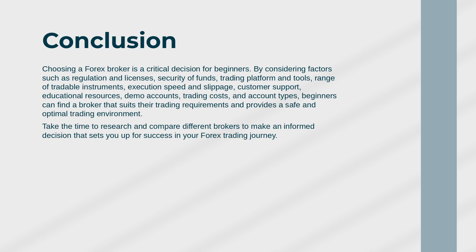demo accounts, trading costs, and account types — beginners can find a broker that suits their trading requirements and provides a safe and optimal trading environment. Take the time to research and compare different brokers to make an informed decision that sets you up for success in your forex trading journey.